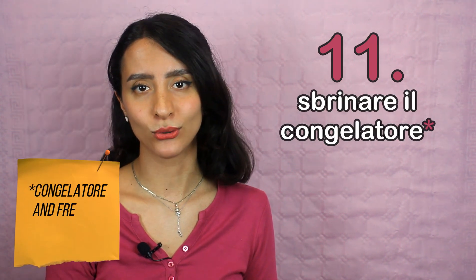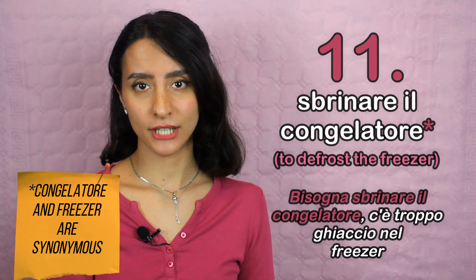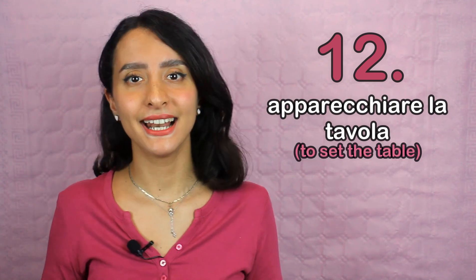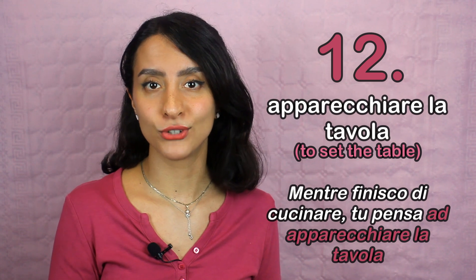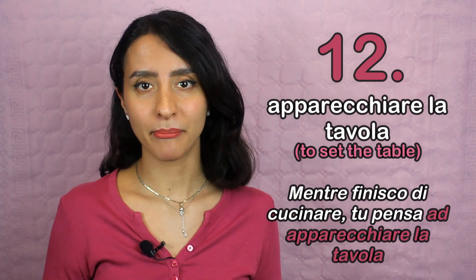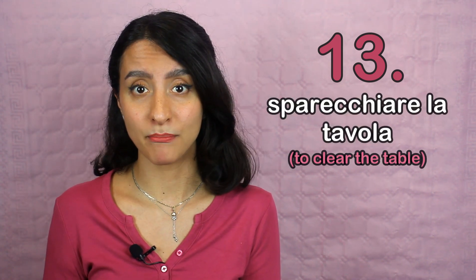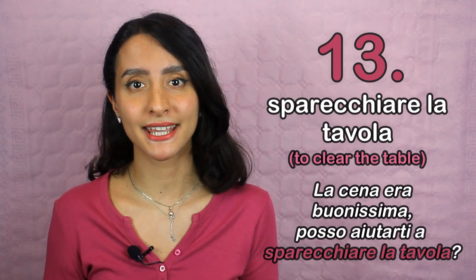Number ten: passare l'aspirapolvere. An example: Mia mamma passa l'aspirapolvere tutte le mattine. Number eleven: sbrinare il congelatore. An example: Bisogna sbrinare il congelatore, c'è troppo ghiaccio nel freezer. Number twelve: apparecchiare la tavola. An example: Mentre finisco di cucinare, tu pensa ad apparecchiare la tavola. But you can also say the contrary: sparecchiare la tavola. An example: La cena era buonissima. Posso aiutarti a sparecchiare la tavola?